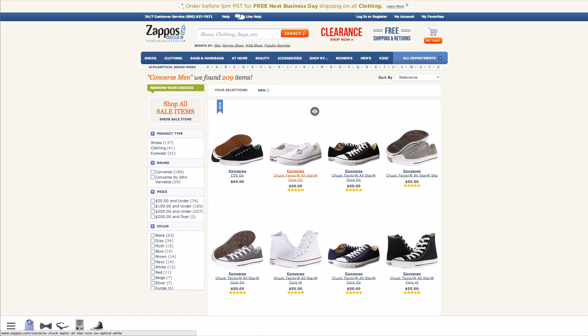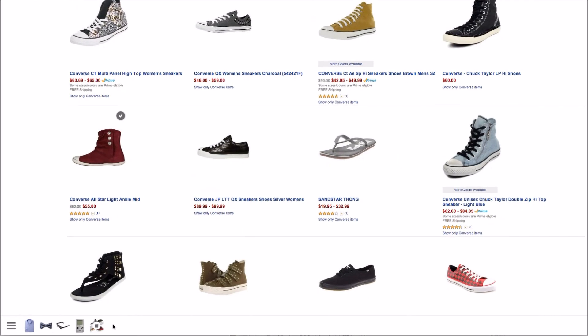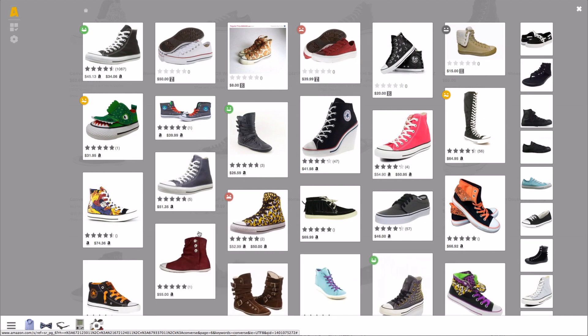You can also use the belt to quickly collect products from across multiple sites and computers all in one place, draggy-droppy style. And then you can compare all those things that you collected in your own nice little workspace to help you make decisions based on the details that matter to you.